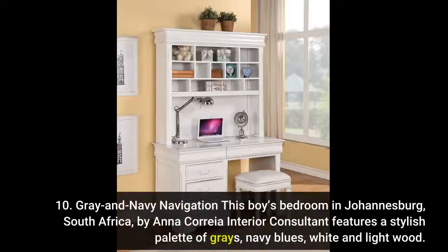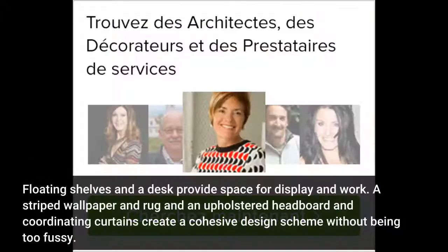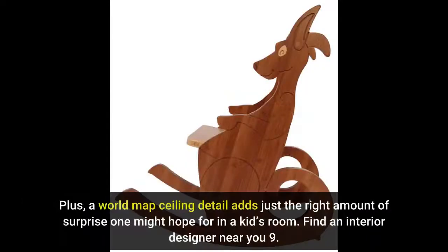Number 10: Gray and Navy. This boy's bedroom in Johannesburg, South Africa by Anna Korea Interior Consultant features a stylish palette of grays, navy blues, white and light wood. Floating shelves and a desk provide space for display and work. A striped wallpaper and rug, an upholstered headboard and coordinating curtains create a cohesive design scheme without being too fussy. A world map ceiling detail adds just the right amount of surprise one might hope for in a kid's room.